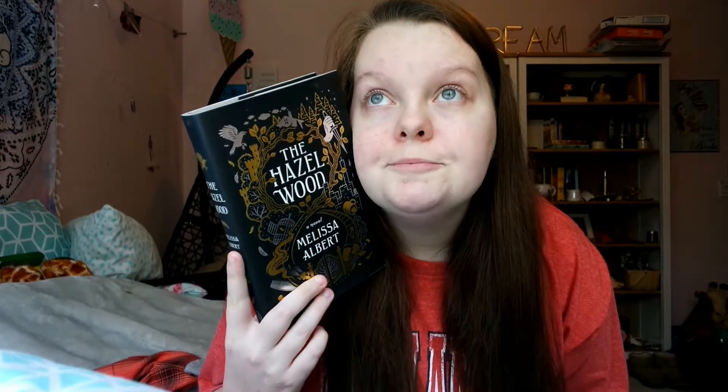The next challenge is to read a book with an animal on the cover. Looking at my TBR, I thought I'd have so many books with animals but I don't. Strange the Dreamer and The Hazelwood were the only two I could find. There's a bird on The Hazelwood cover, so it counts.